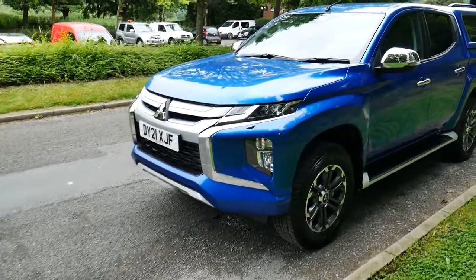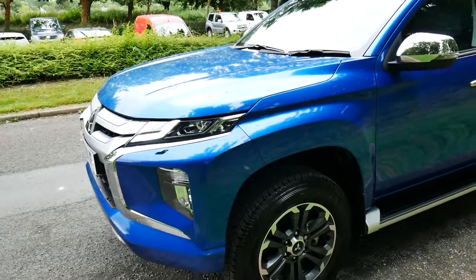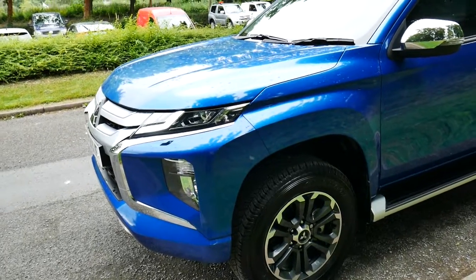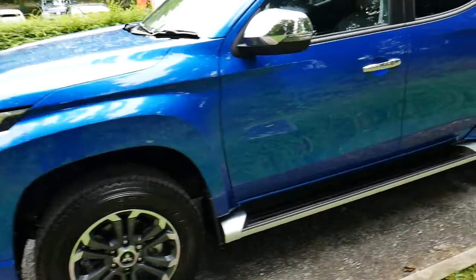Hello and welcome to JT Hughes in Newtown. Today we're going to be taking a look at this pre-registered Mitsubishi L200 Barbarian in blue, 2.2 diesel engine.